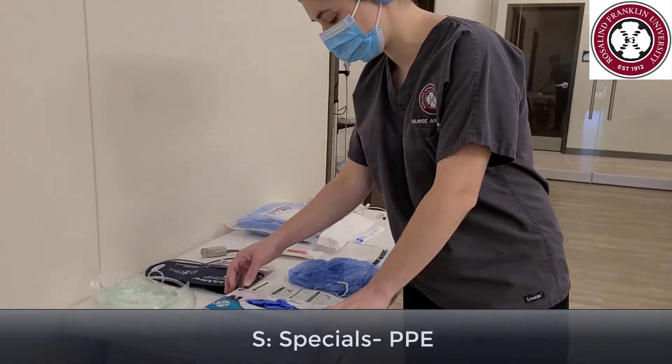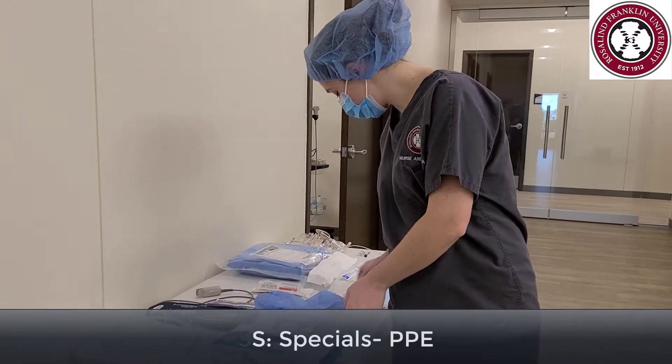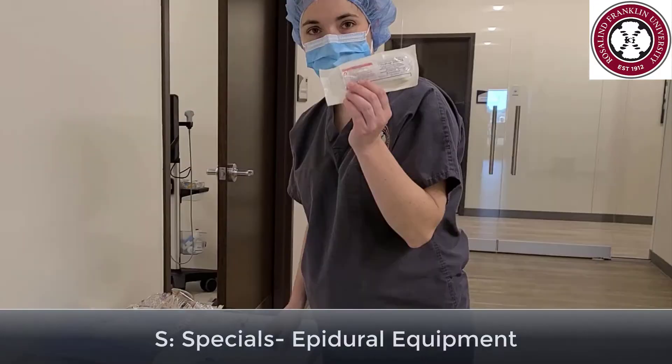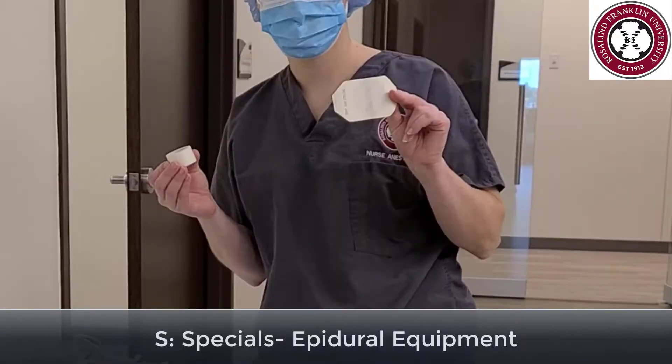Specials including PPE: clean gloves, the right-size sterile gloves, a cap, a mask, and eye protection. For the procedure, you will need a chlorhexidine swab, epidural kit, tegaderm, and tape.